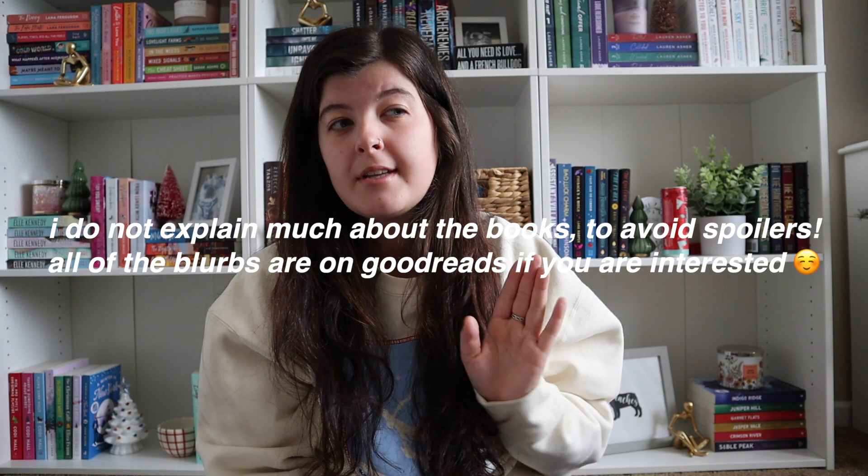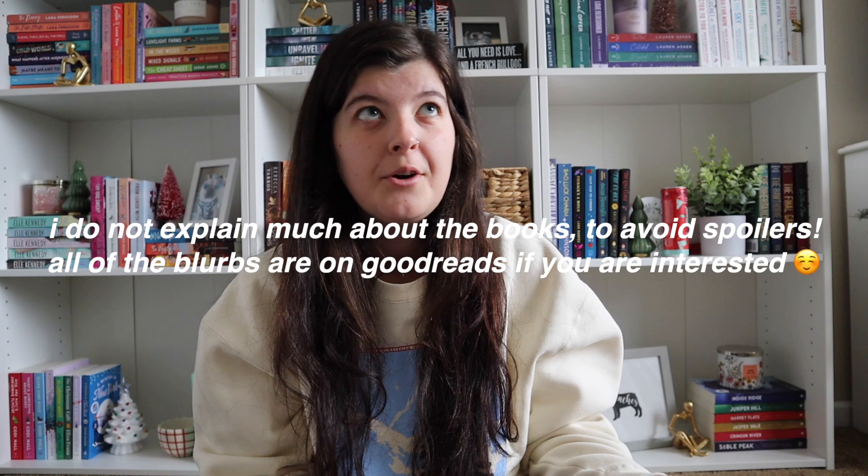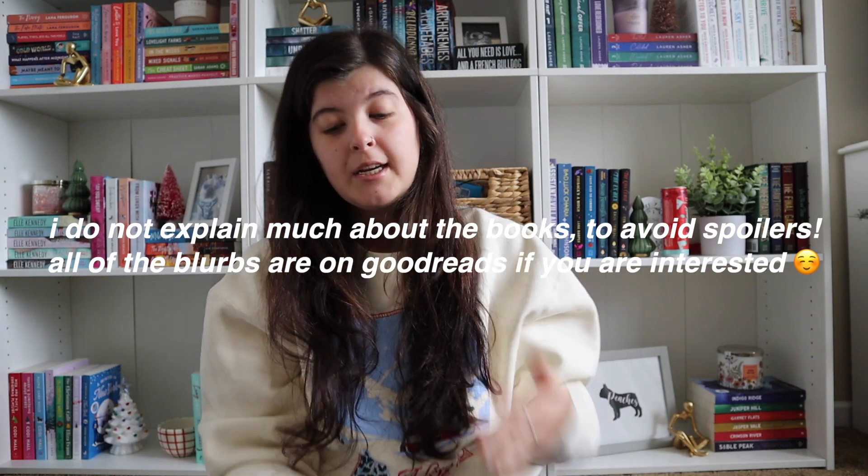Now we're going to get into the Kindle Unlimited recommendations. First I'm going to do some Christmas books. The first one is The Christmas Fix by Lucy Score. Really a lot of Lucy Score's books are on Kindle Unlimited, if not all of them. Most of her books are like small town romances — this one is just a Christmas one.